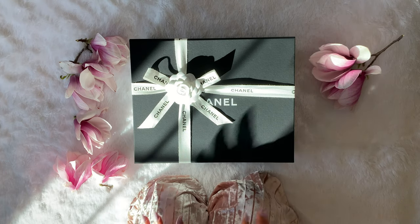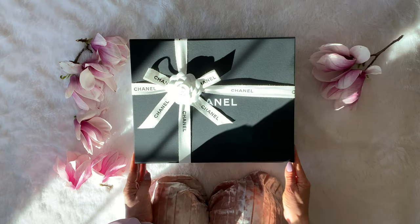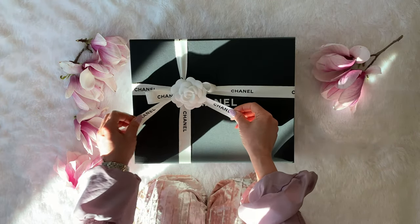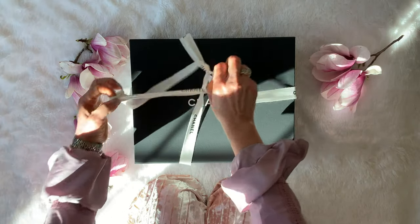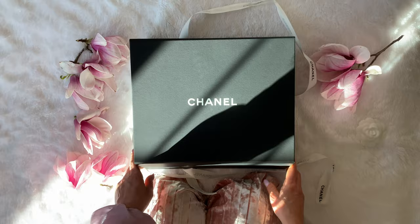Hi guys, this is Roxy B and today I have an unboxing of a Chanel product. Let's start! This packaging is absolutely beautiful with the Chanel ribbon and the lovely white camellia flower.